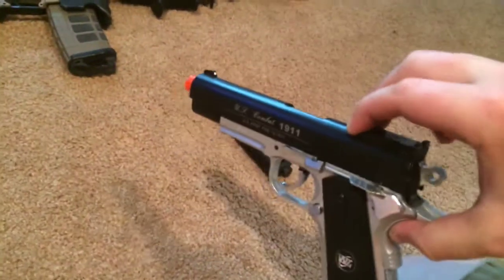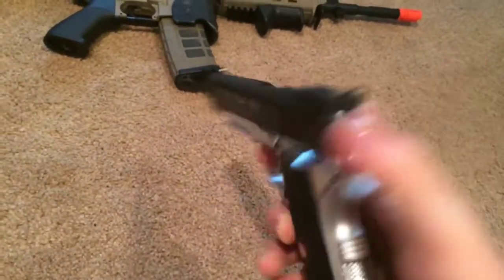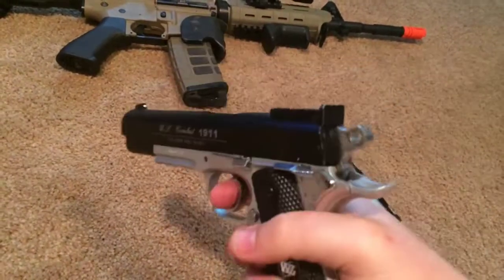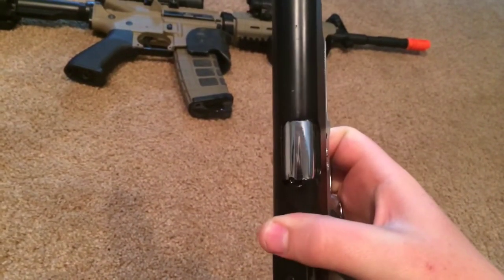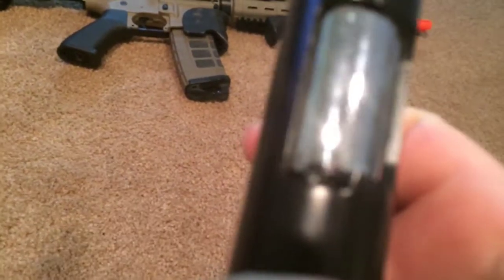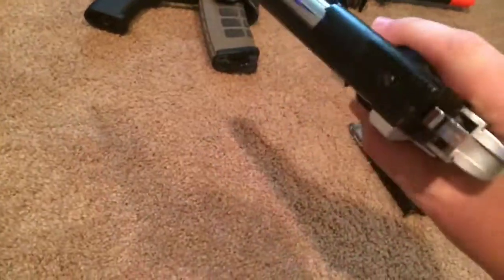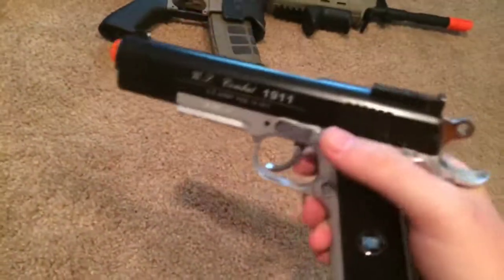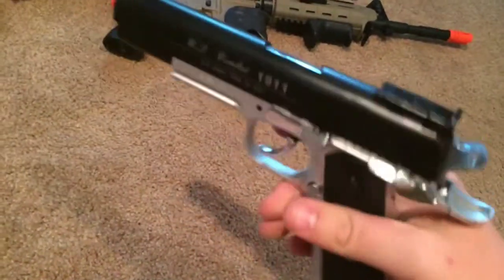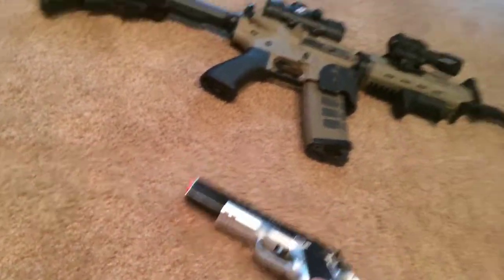The pistol has a full metal slide, and a fully functioning hammer — when you pull back the trigger it pulls the hammer back, and the slide is fully functional. It has a fully adjustable hop-up through a little hole — you slide it down and can adjust it using the included Allen key. You can also adjust for windage and elevation. It's got a tactical rail and a fully functioning safety.